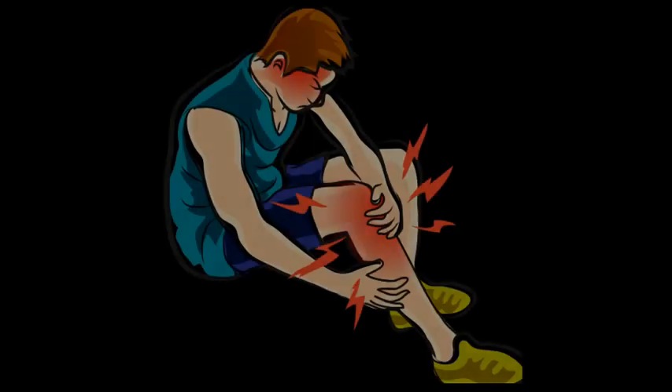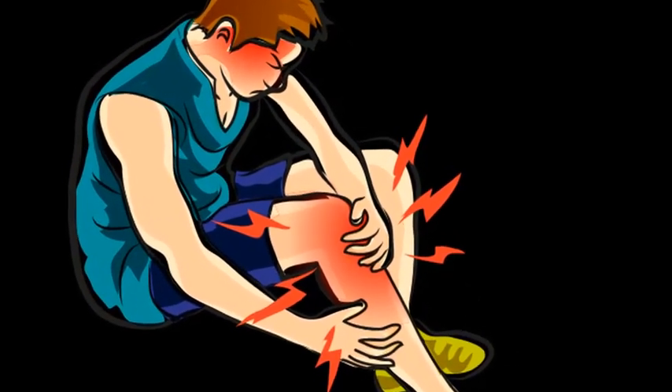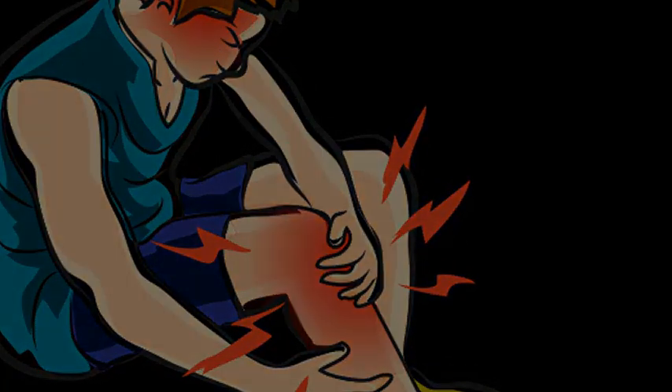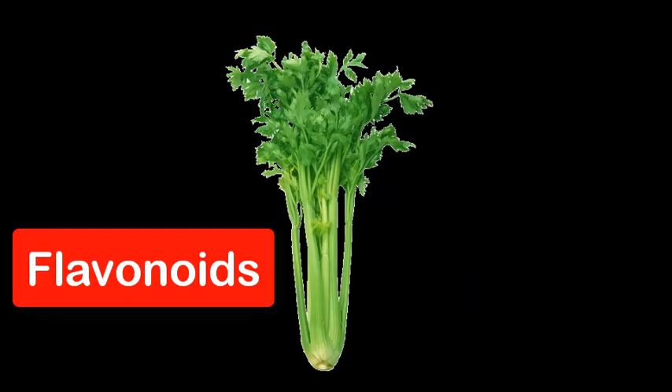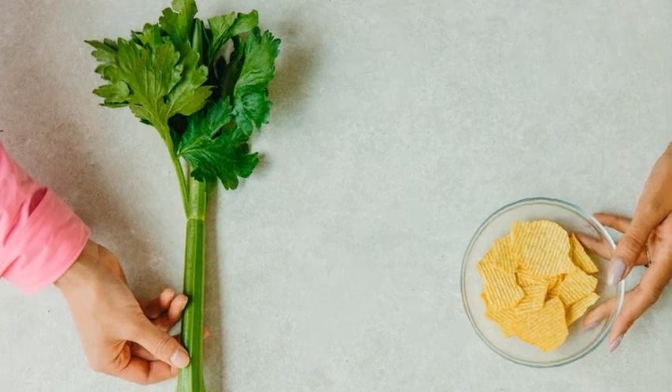3. Anti-inflammation. Say goodbye to inflammation. Celery contains antioxidants and anti-inflammatory compounds like flavonoids and polyphenols. These work together to combat inflammation in the body, which is associated with various chronic diseases.